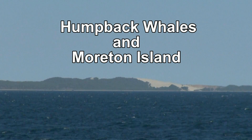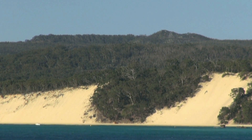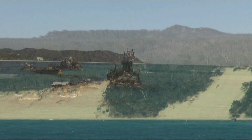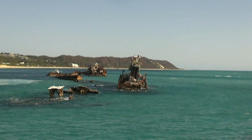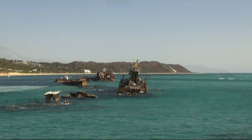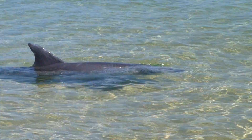Moreton Island is one of four large sand islands associated with Moreton Bay. 37 kilometers long and 10 kilometers wide, it forms a significant barrier protecting the shallow and biologically diverse waters in the bay. The island is also an important recreational area and national park.